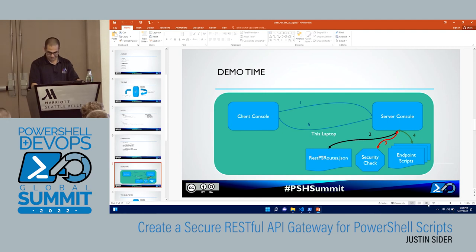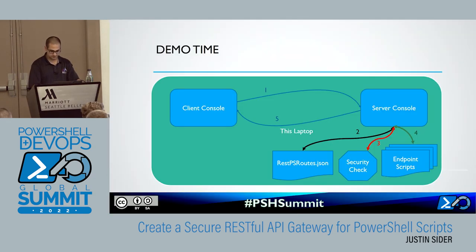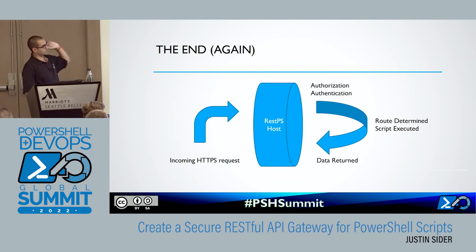Here's the end again: we have an incoming HTTP request, it goes to the REST host, we inspect the request for whether or not that user should have access, we determine the route, we run the script, and then we return the data back to the user through HTTP.